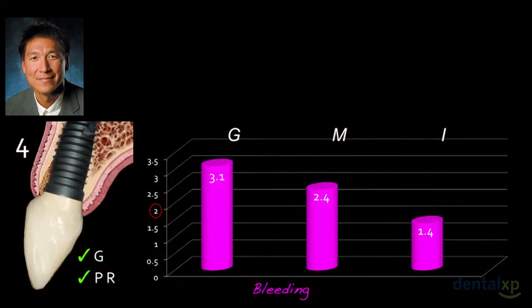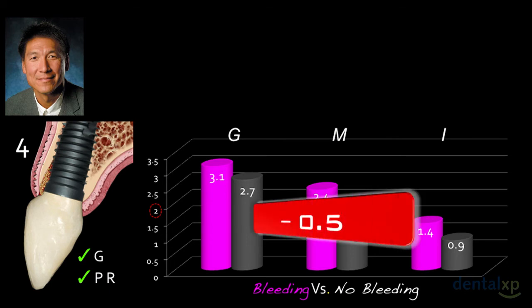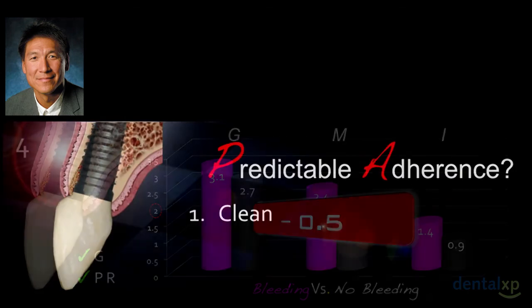Looking at the difference between bleeding and non-bleeding in group four: even with the bone graft, if we didn't have bleeding upon disconnection, we lost tissue. We lost tissue thickness in each zone — about half a millimeter more collapse without adherence, even with the bone graft. So the bone graft is really your insurance policy in case you don't have adherence.